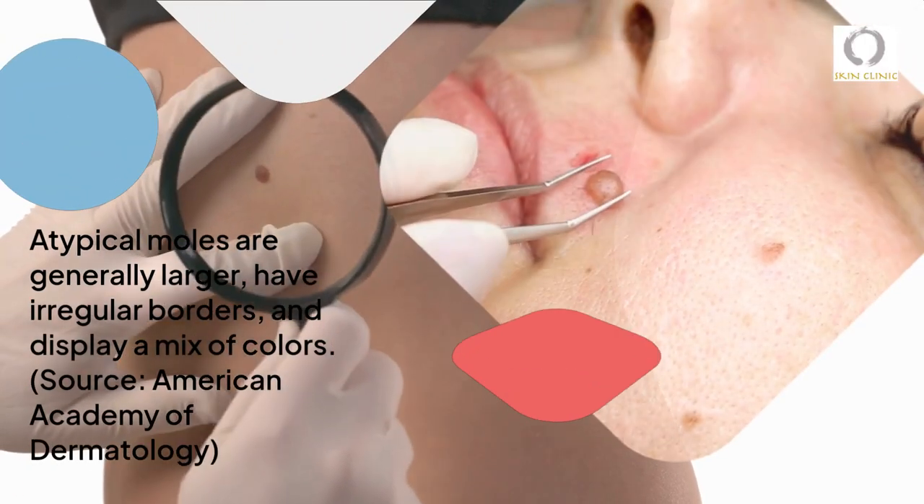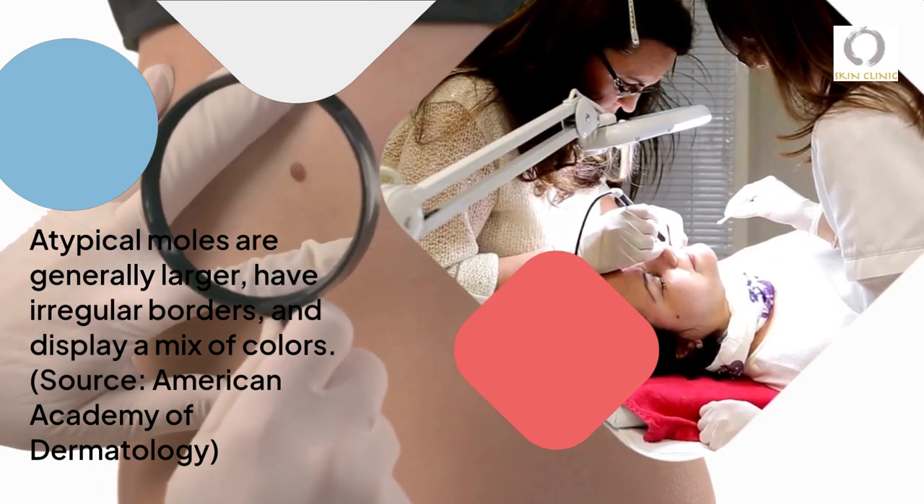Atypical moles are generally larger, have irregular borders, and display a mix of colors.